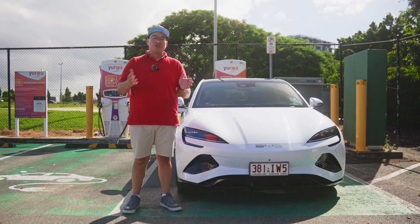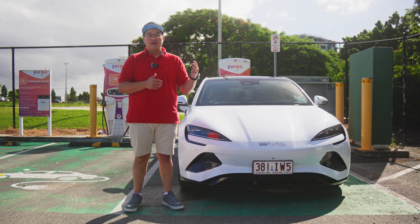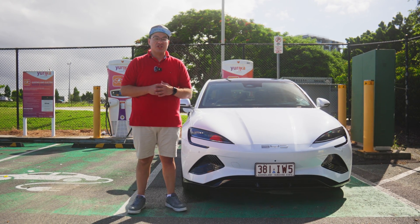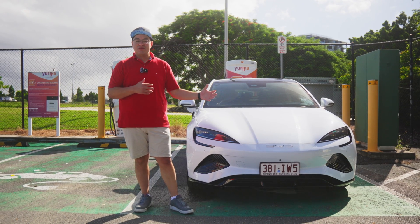We've done tests from 5% to 100% and from 5% to 80%, and you're looking at anywhere from an hour and ten minutes to two hours depending on how much you want to charge. That is a very long time to be parked up waiting to charge a car, and also to have other people unable to charge at a charging station.